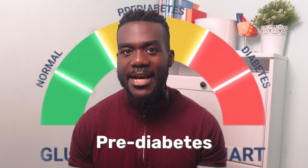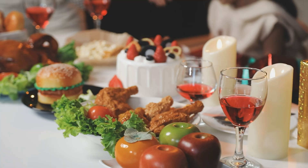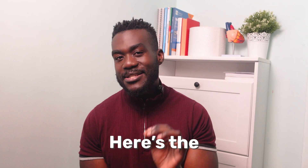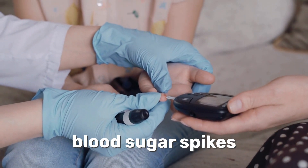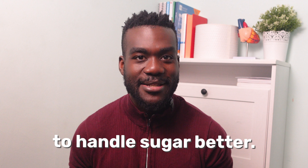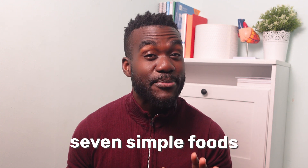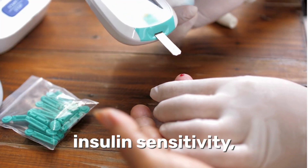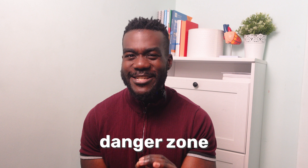What if I told you that reversing pre-diabetes doesn't have to mean giving up all the foods that you love? It actually starts with adding the right ones in. Here's the surprising truth: some everyday foods don't just avoid blood sugar spikes — they actually teach your body to handle sugar better. In this video I'm sharing seven simple foods backed by science that improve insulin sensitivity and help you step away from the diabetes danger zone.